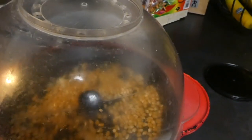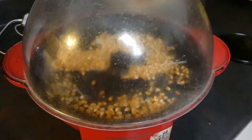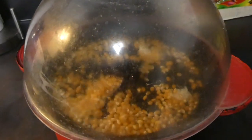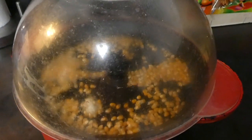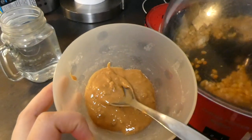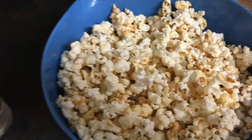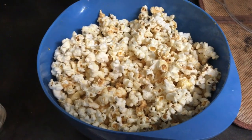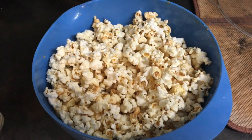Here's my evening snack — I'm making some popcorn. I am popping it in coconut oil, and after that's done I'm going to put some peanut butter in it. This has been my new favorite. I take just a couple tablespoons of peanut butter and melt those, and then when the popcorn is done I drizzle it over and have some water on the side. It is just a really delicious snack — it's been my new favorite.